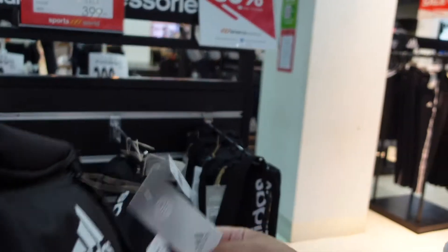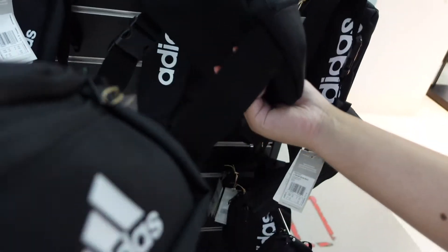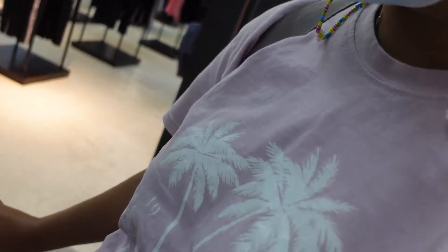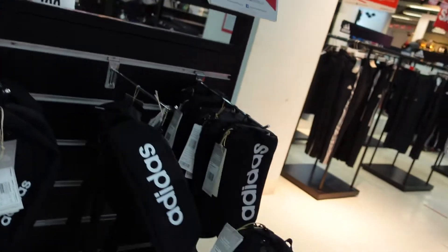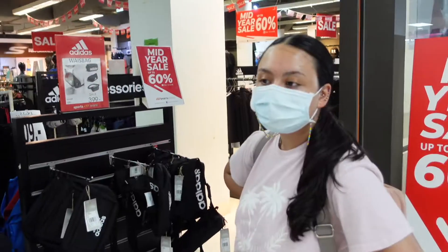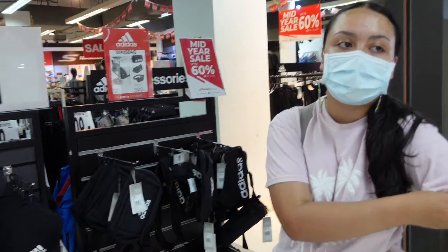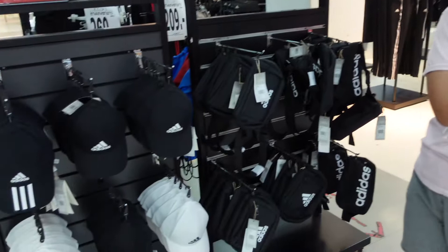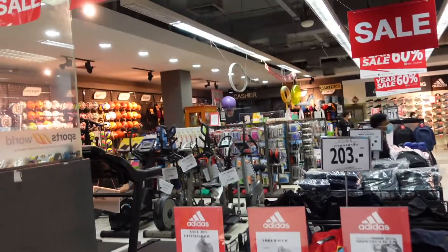Wait, does it only have 1D? It does only have 1D. I feel like this one's more spacious. Do you reckon 399's a good price? Or do you reckon I can get that cheaper at the market? Yeah, you can probably get one for like 300, 250. But I don't really know about sizing and everything. They've actually got loads of stuff — some gym equipment over here, football, basketball.